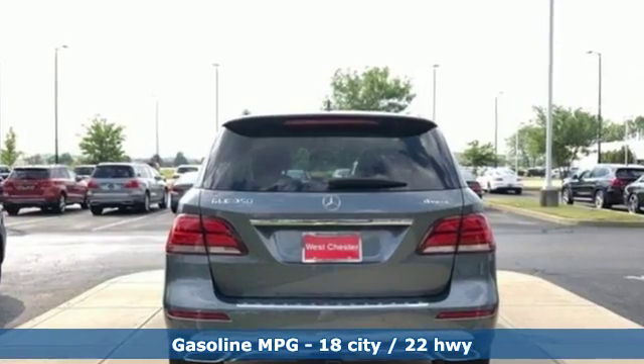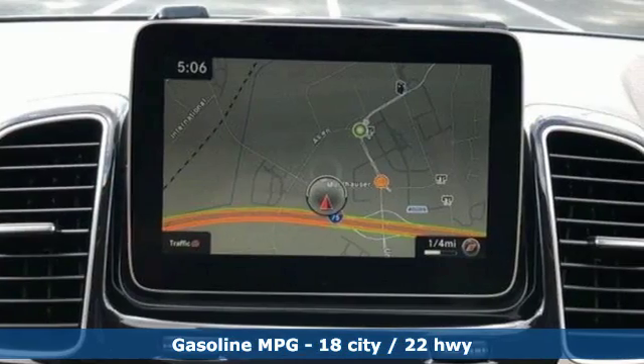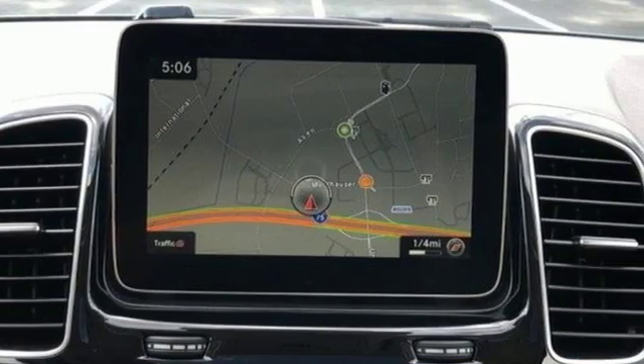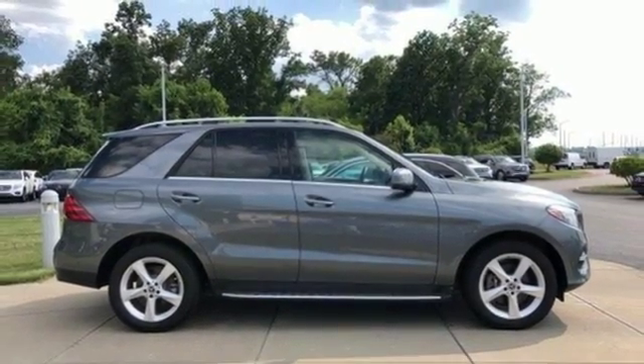V6 engine, automatic with driver control suspension management, external memory control, power heated mirrors, dual zone climate control, auto dimming rear view mirror.